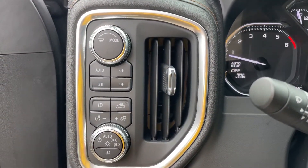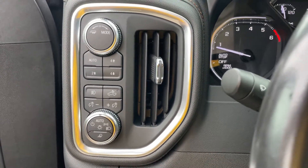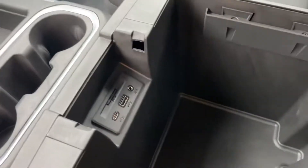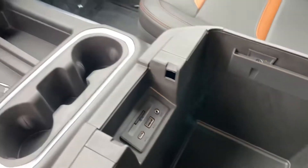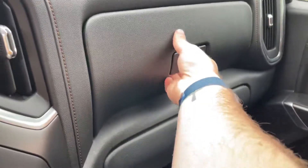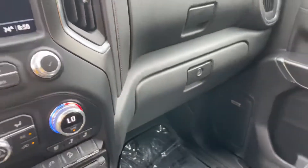Over here would be your trailer modes, as well as your four-wheel drive and then your lighting options. Center console here — quite a bit of room. You do have your three different plugs there for your audio as well as an SD card. Two separate glove compartments: one there and then obviously your traditional one down there.